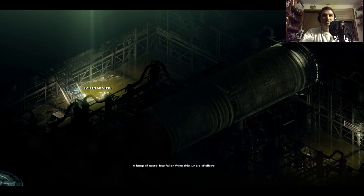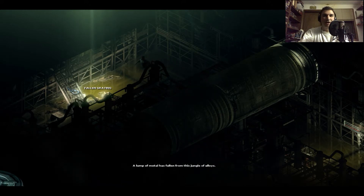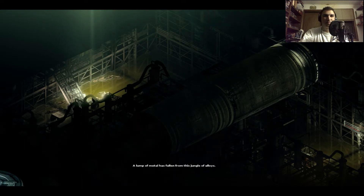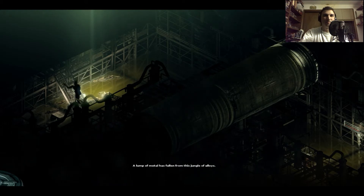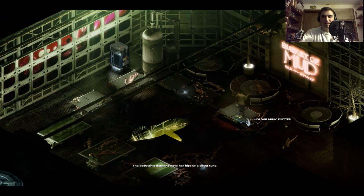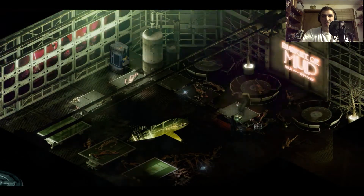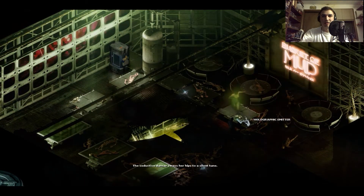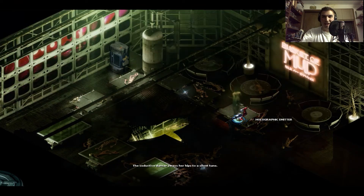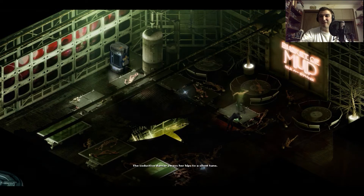Okay, we're back here again. There's got to be something with this — it just has to be. Can we use the drill? Come on baby, it's the only item we've got. Yes! It works on everything!